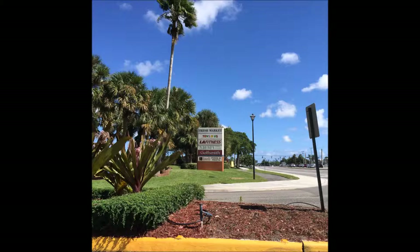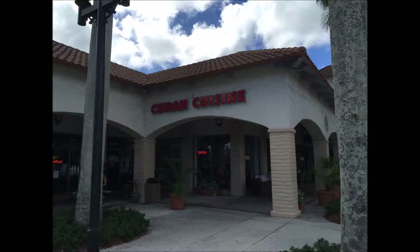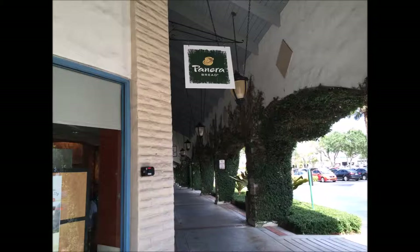Also right nearby, within walking distance if you're in the mood, is the Mission Bay Shopping Center with Fresh Market, Office Depot, LA Fitness, eight restaurants and cafes, and much more. And Publix, Home Depot, and a movie theater are less than half a mile away, right across State Road 7.